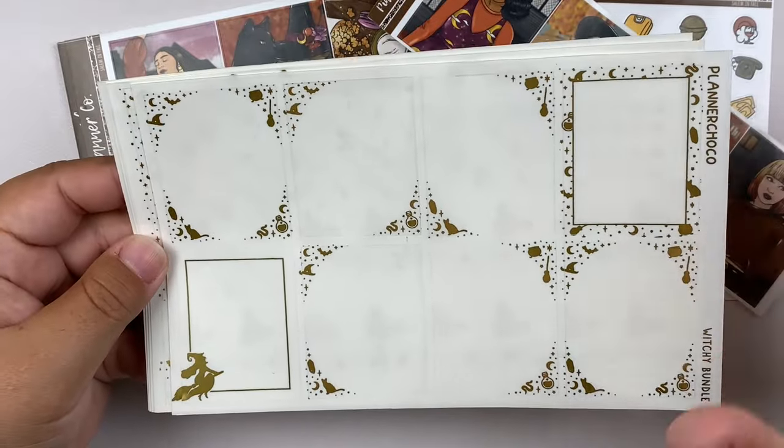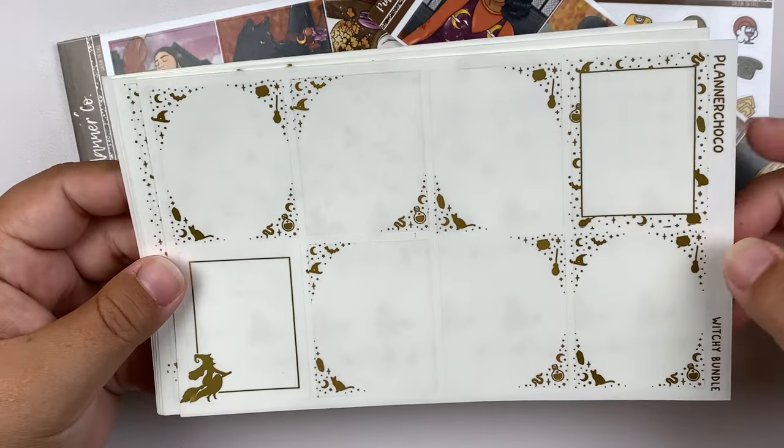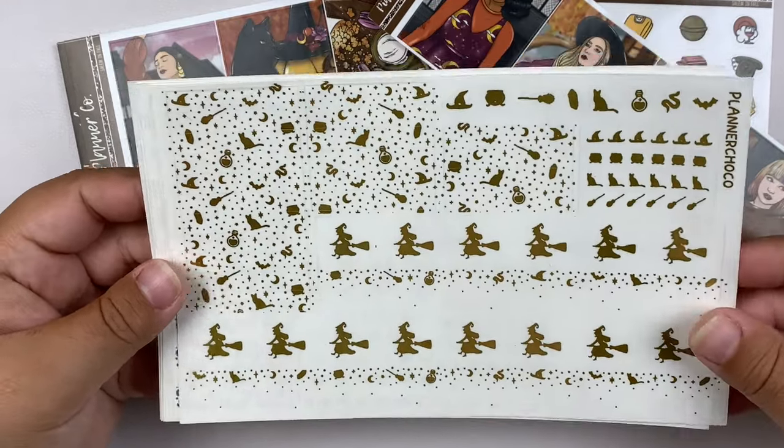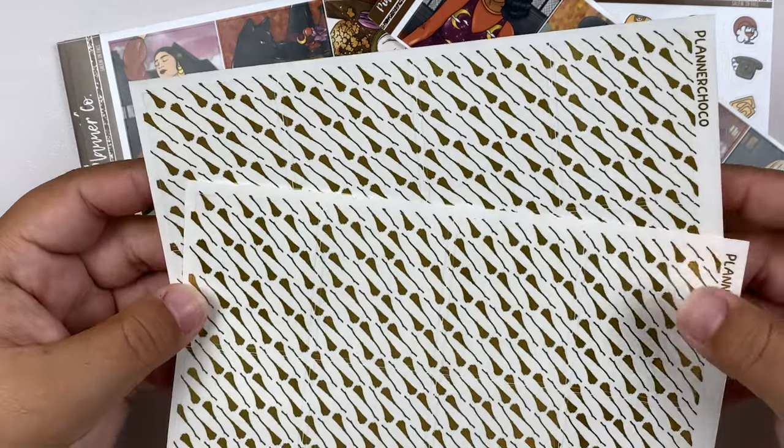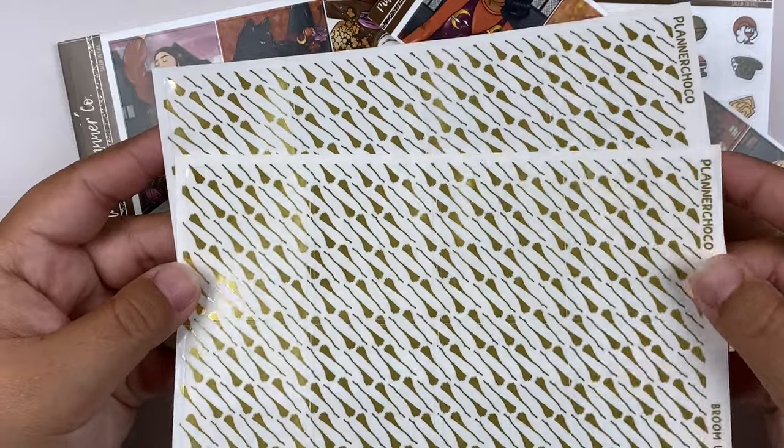And I got her witch bundle, which I'm kind of obsessed with, and I think it's going to look so nice with this kit. So I got the full foil bundle — we have the full boxes, bottom washi and headers, add-on sheets, and the underlays I got to go with it are the brooms, because why not?